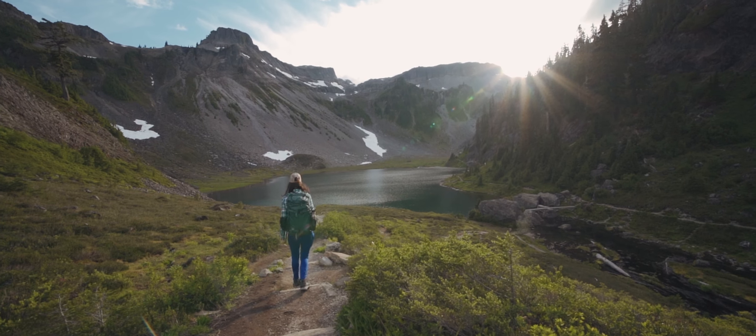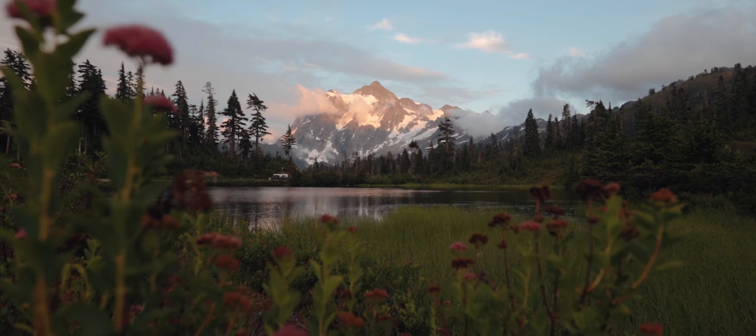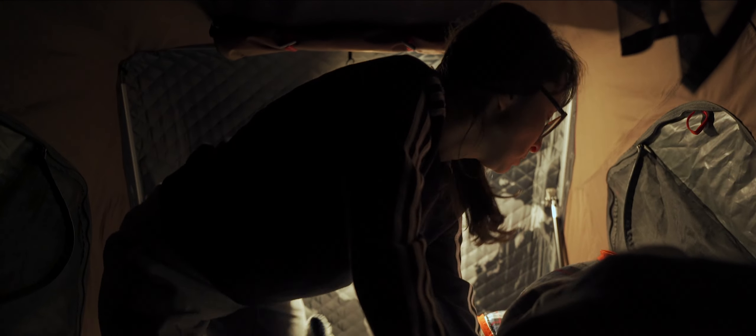In our last video, we wrapped up the day at Picture Lake catching an amazing sunset. Then we headed back to the campsite, cooked a dinner, and went to bed so we could gear up for another adventure the next day.